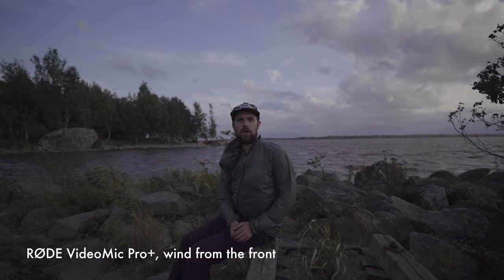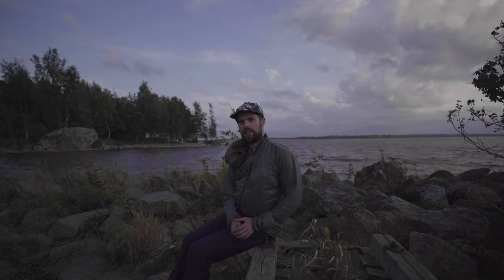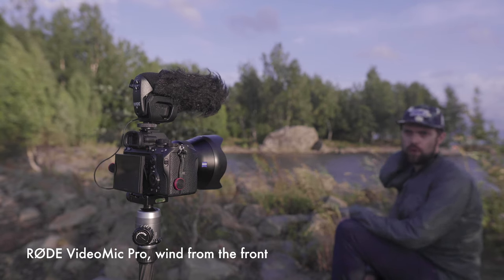This is how the Rode VideoMic Pro Plus sounds with the wind coming from the front. This is how the Rode VideoMic Pro sounds with the wind coming from the front.